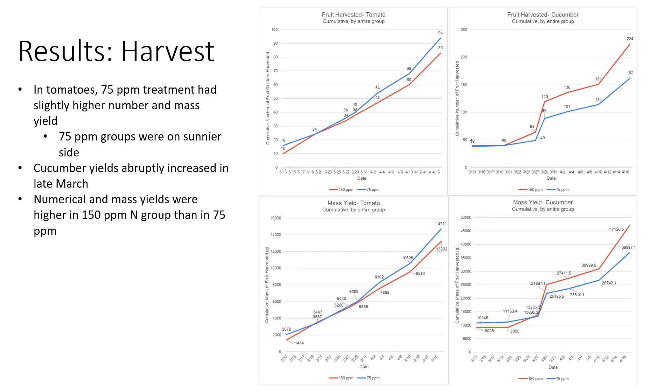For the harvest, the 75 parts per million treatment for tomatoes had slightly higher number and mass yields, but as mentioned, the 75 ppm groups were on the sunnier side, so that should be taken into consideration. The cucumber yields abruptly increased in late March, and the numerical and mass yields were higher in the 150 ppm nitrogen group than the 75 ppm group.